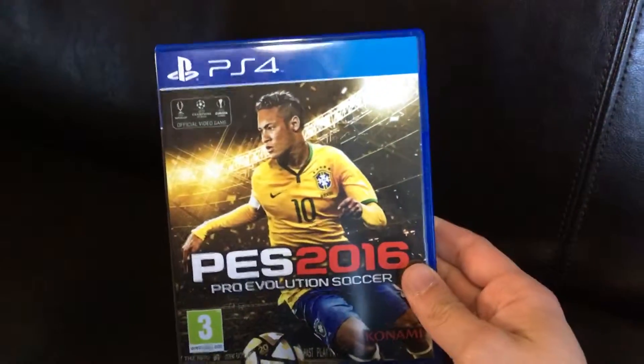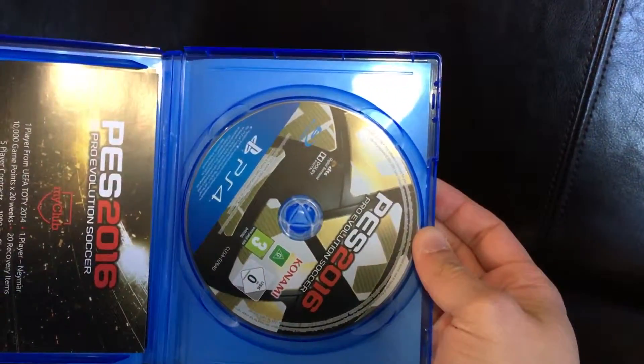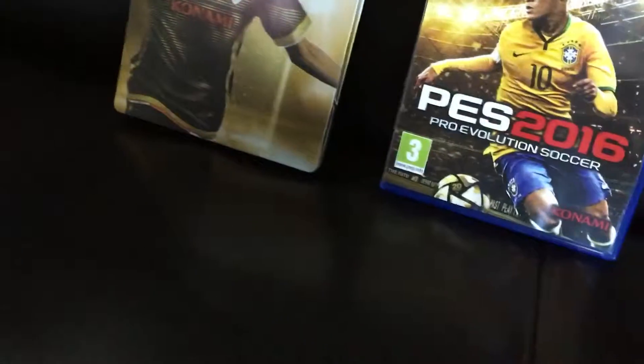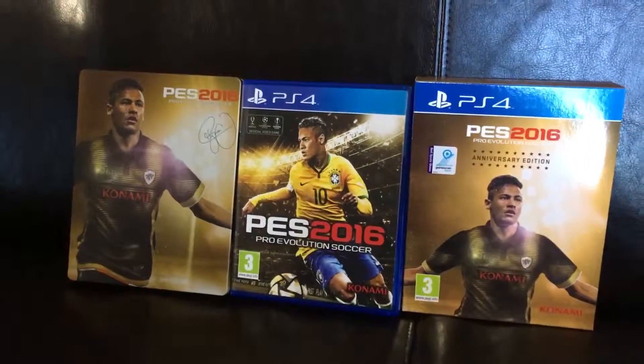Here's the game itself with Neymar on the front — this is very common, all of you have seen it of course. Inside you have the game itself. Pretty cool-looking generic game case, etc. And here's all the content of the PES 2016 25th Anniversary Edition.